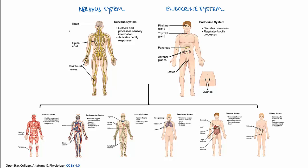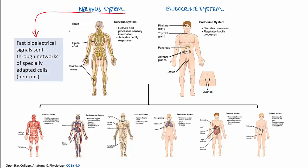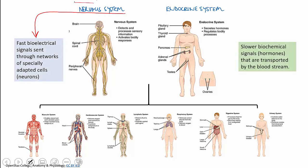We're going to look at the endocrine system here: its structure, how it works, and what kind of signals it sends. Like the nervous system, the endocrine system is a signaling system, but it tends to be slower acting and the signals last for a longer time. Whereas the nervous system sends speedy bioelectrical signals through the specially adapted nerve cells — that's the neurons — the endocrine system uses biochemical signals called hormones, which are transported around the body in the bloodstream.